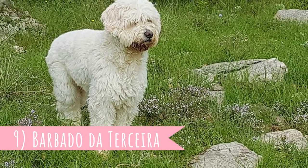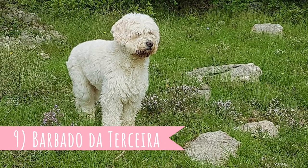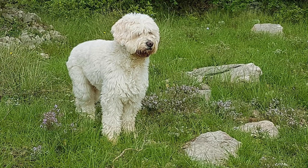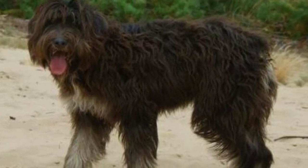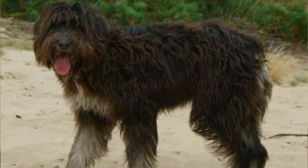Number 9: Barbadou the Terceira. This dog breed is named after and hails from the island of Terceira, which is part of the Azores. This breed was developed from various dogs brought to the Azore Islands by colonists in the 15th century, and they were developed for herding and guarding work. They are up to 30 kilograms heavy and 60 centimeters tall, which is 66 pounds and 22 inches.